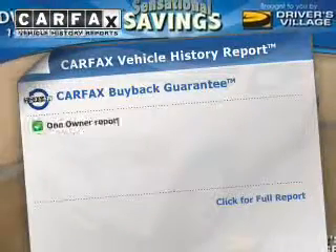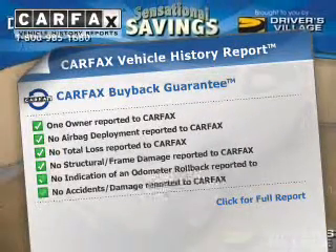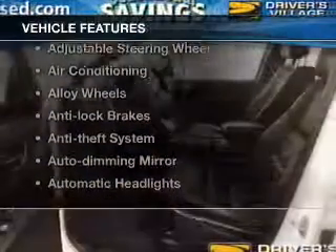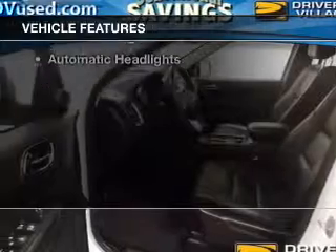This vehicle comes with a Carfax report, which reduces your buying risk by providing the vehicle's history before you purchase. With these notable features, you won't want to miss out on the opportunity to own this amazing ride.